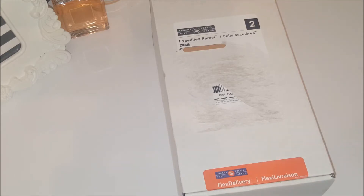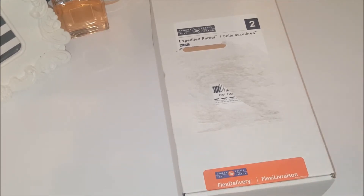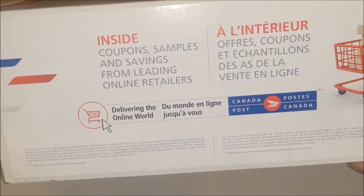Don't worry if you don't have a pen handy — I will link all the information about what it is and how you can get one. I haven't opened the box yet. In the box are some free samples and coupons, and this was 100% absolutely free. It says inside: coupon samples and savings from leading online retailers. I removed my address from the front for security purposes, but you will have to pick it up at your local Canada Post — you can choose which location.